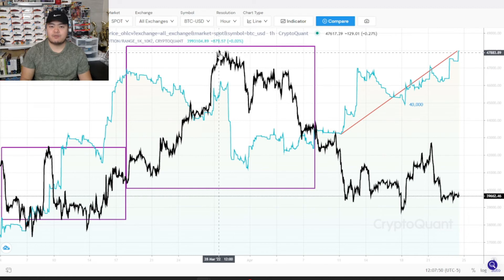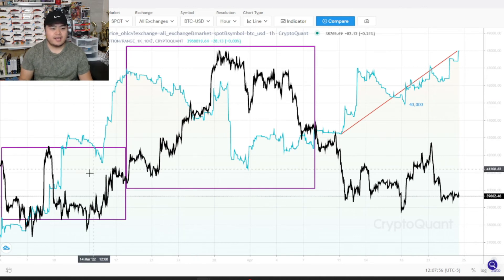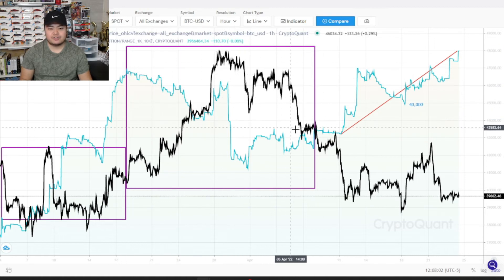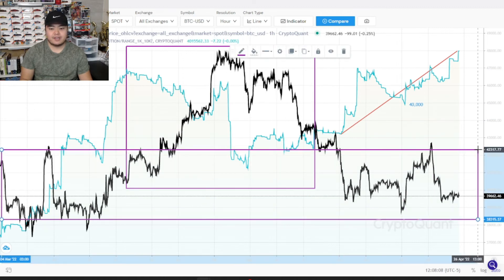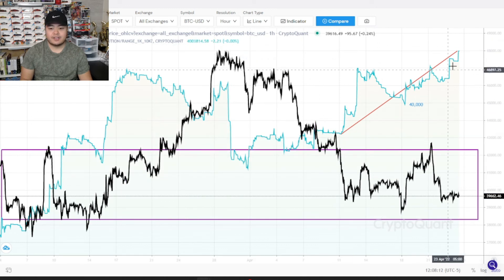And then they decided to sell when they received like a 10 to 20% return. So of course price went all the way up to 48,000 during the previous run up here. And of course this is the short term and this run up is very short-lived. Once the price did move up, we could see the supply distribution of this group started selling. And then again, once price hit that level, they're accumulating again.